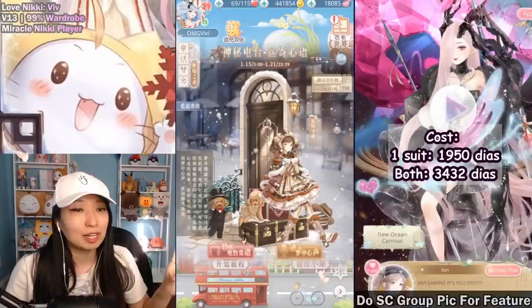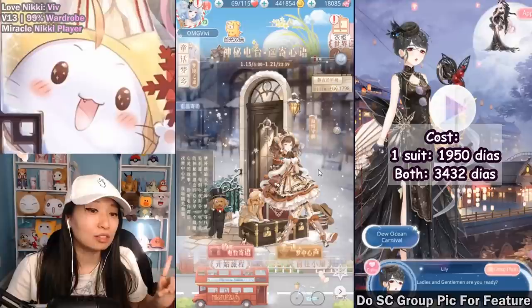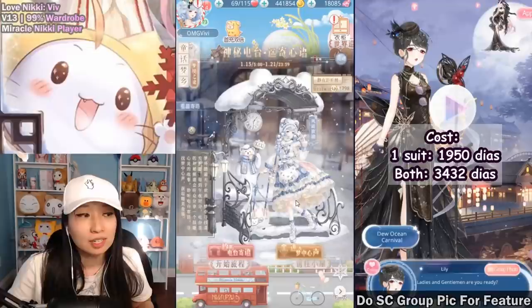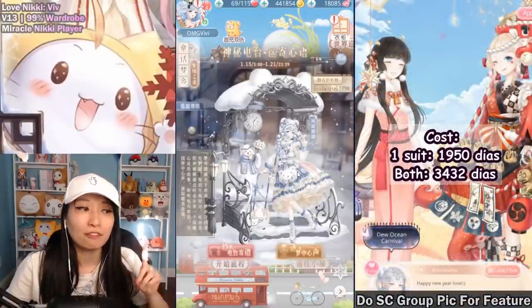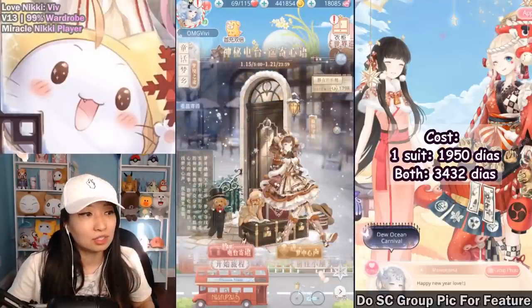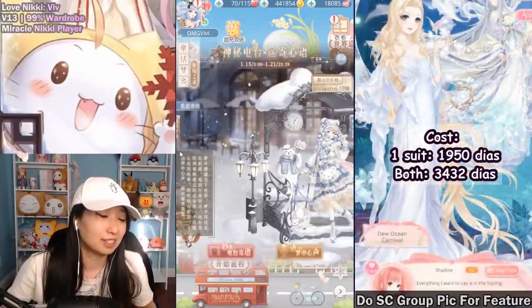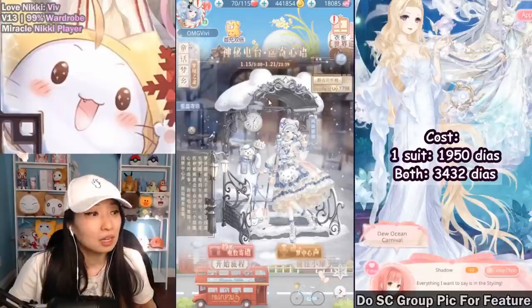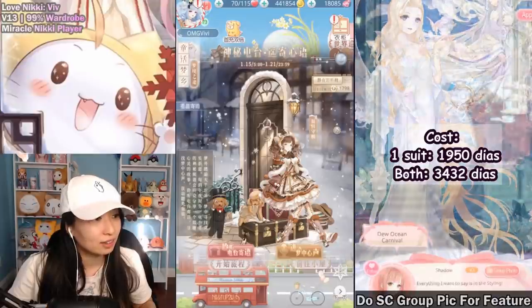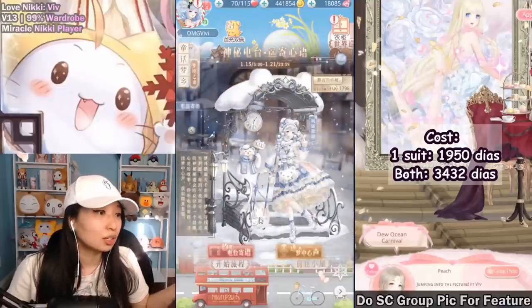Now let's talk about this event only. The cost is 1,950 diamonds for one suit. You get to choose which suit you want first. For me, I picked this suit to be my first suit and this is going to be my cheaper suit. If I want both suits, it's going to be 3,432 diamonds, which is kind of pricey for two suits, to be honest. But look at this background — it looks really, really extravagant. And look at these kawaii puppies, they're so cute.